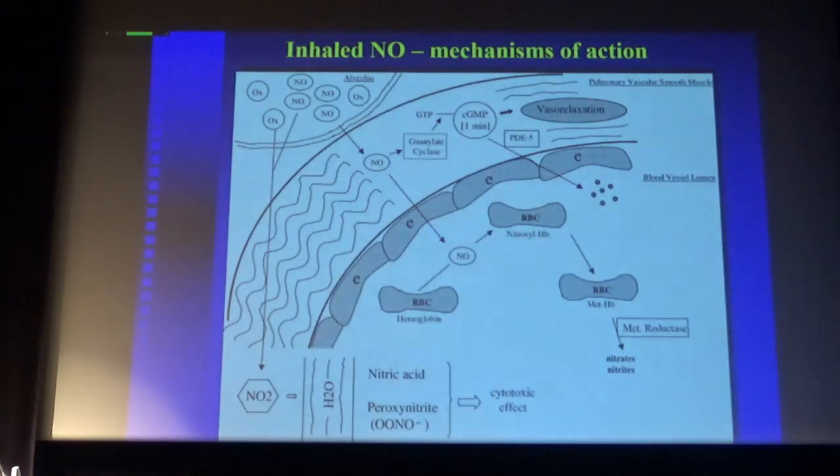The treatment of right ventricular failure was revolutionized when inhaled nitric oxide was introduced. You inhale nitric oxide, which diffuses into the muscular layer of the pulmonary artery bed, increases levels of guanylate cyclase, increasing cyclic GMP, causing vascular relaxation. Cyclic GMP can be traced in the blood. Nitric oxide is taken up by red blood cells and metabolized to nitrates and nitrites, eliminated in urine. The problem is NO can react with oxygen molecules creating NO₂, which dissolved in water causes nitric acid and peroxynitrite — all with cytotoxic effects. So you must monitor your NO₂ levels.